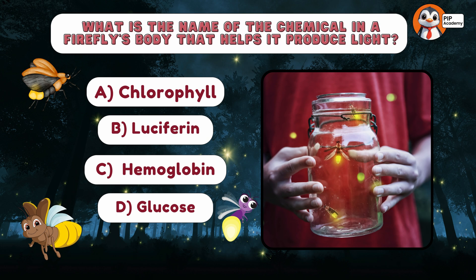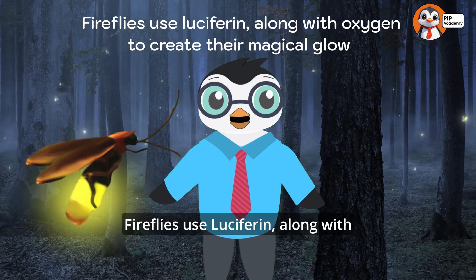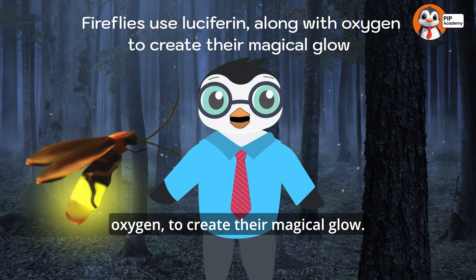If you chose B, Luciferin, then fantastic — that's absolutely correct! Fireflies use luciferin, along with oxygen, to create their magical glow.